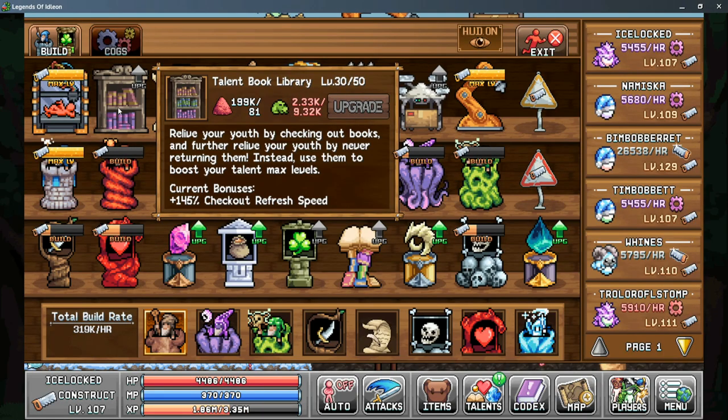The Talent Book Library is unlocked in the Construction Workbench, and once you have the first level unlocked you'll be able to use the library. Future upgrades in the Construction Workbench do increase your checkout refresh speed, which we'll get to in just a little bit.